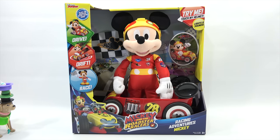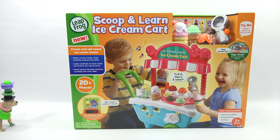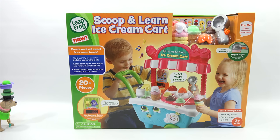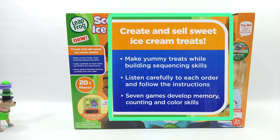Are you ready for nominee number six? It's the Scoop and Learn Ice Cream Cart from Leapfrog. Very cool. This comes with 20 pieces, for ages two plus. Core learning skills: memory, sequencing, and colors. You scoop your ice cream on there and it recognizes the flavor — pink strawberry. So you're getting colors and then it talks to you: one scoop of vanilla ice cream. Now I'm really getting hungry. Create and sell ice cream treats. Seven games develop memory, counting, and color skills.